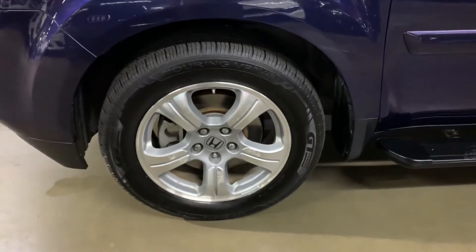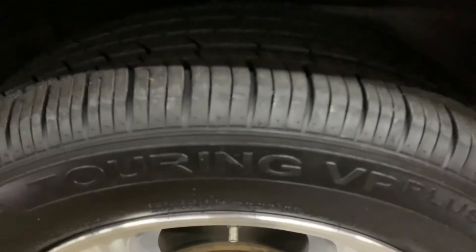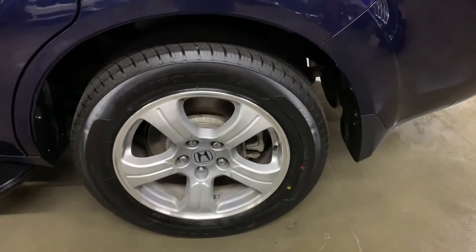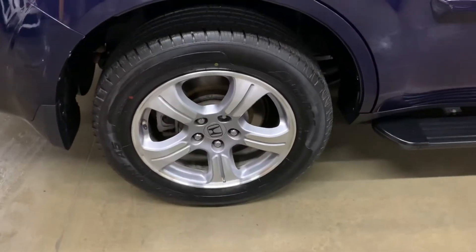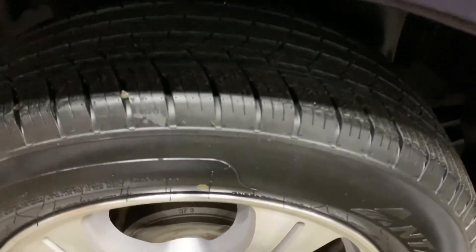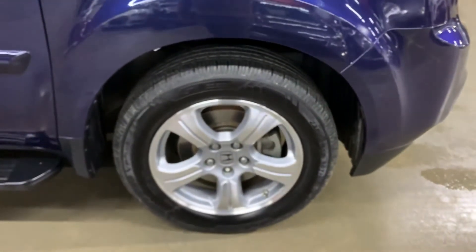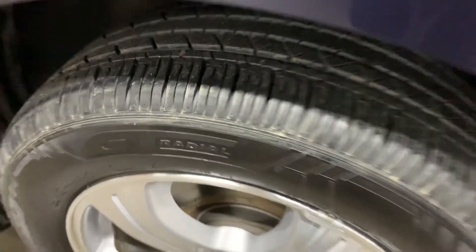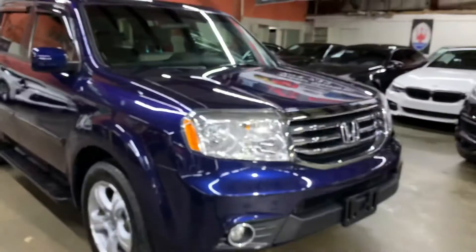The wheels and rims — I'm also going to go ahead and show you those. The tread looks pretty good. This one in the back is actually a brand new tire, and here on the right side in the back is also a brand new tire. So the two rear tires are going to be brand new. You can definitely still get some pretty good tread on this vehicle.